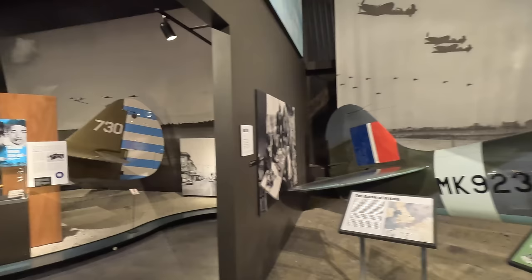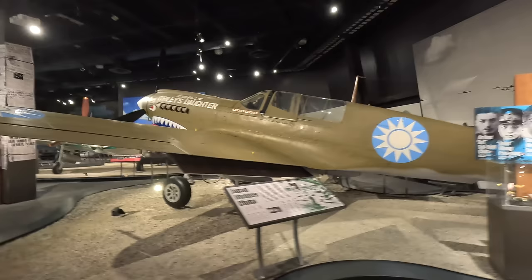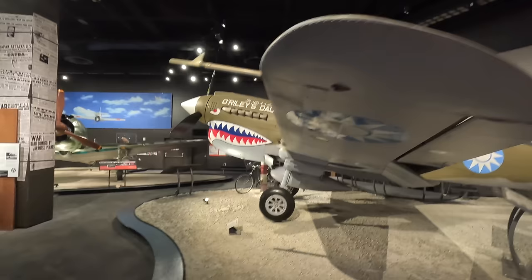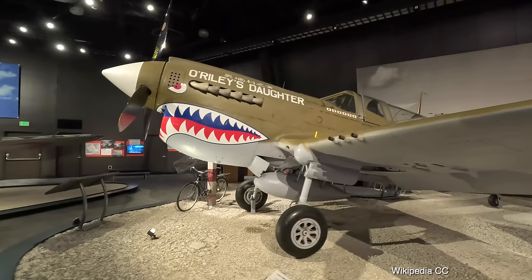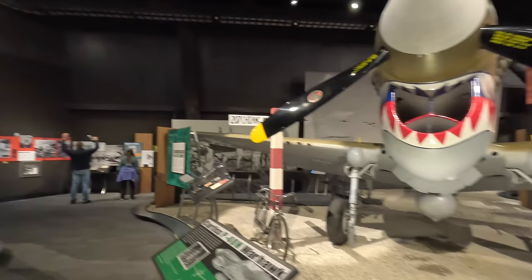This is a Curtiss P-40N Warhawk — what's most interesting is the paint. These were flown by the first American Volunteer Group of the Republic of China Air Force, supporting the Chinese in their fight with the Japanese. These American volunteers were officially members of the Chinese Air Force and paid roughly three times as much as if working for the US. They had three fighter squadrons of around 30 aircraft each, and in 1992 these veterans were retroactively recognized as members of US military services during their seven months of combat.